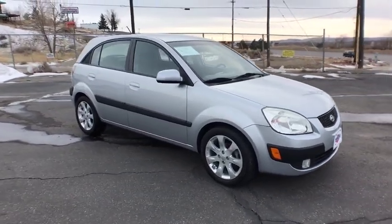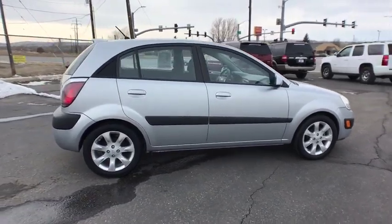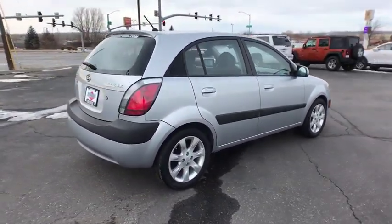A 2008 Kia Rio. The Rio delivers sprightly performance, great fuel economy, and agile handling, all in a stylish package.